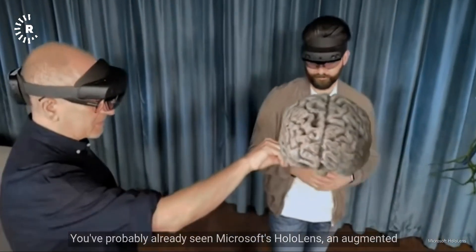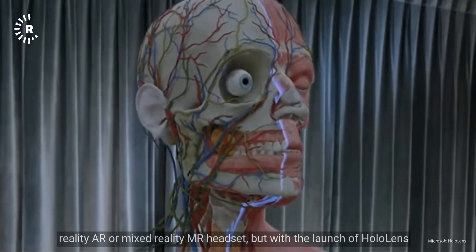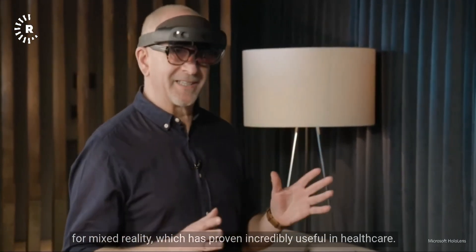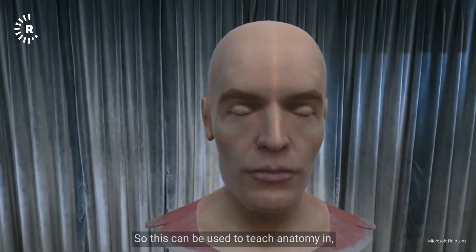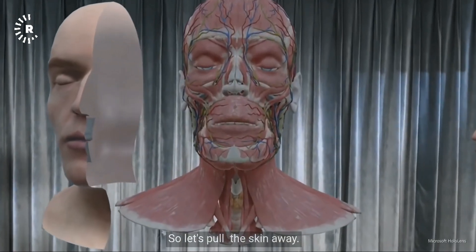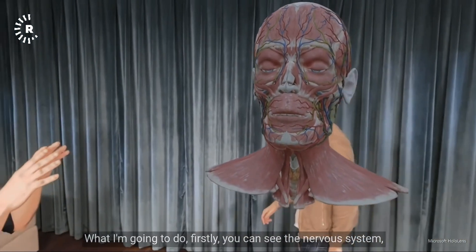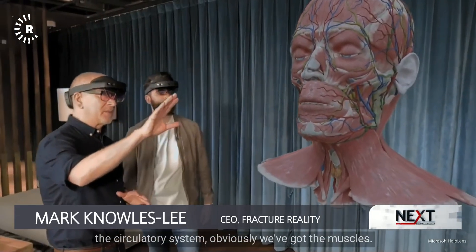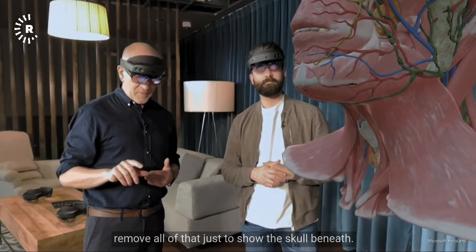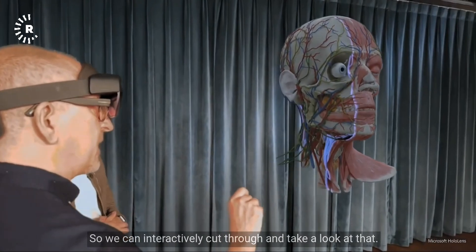You've probably already seen Microsoft's HoloLens. With HoloLens 2, the technology has become a lot more advanced, allowing for mixed reality that has proven incredibly useful in healthcare. It can be used to teach anatomy in exciting new ways — pulling away the skin layer, navigating inside the head, exploring the nervous system, circulatory system, muscles, and skull interactively.